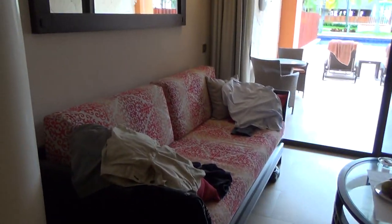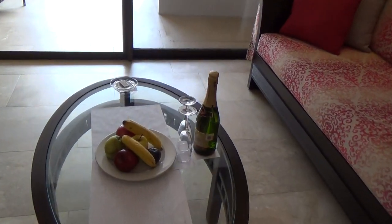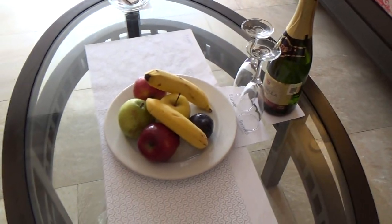There are two sofas and a coffee table. This welcome setup was included when we got here — we also had some little treats which we already ate up, but it's sparkling wine and some fruit.